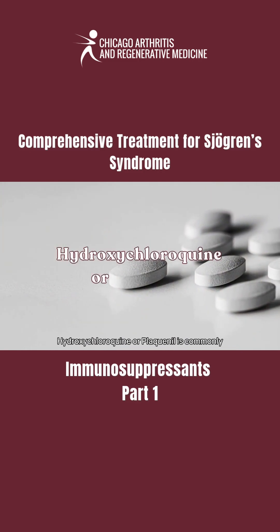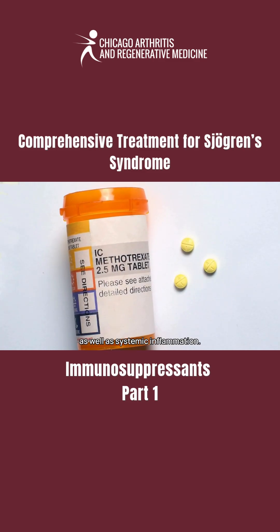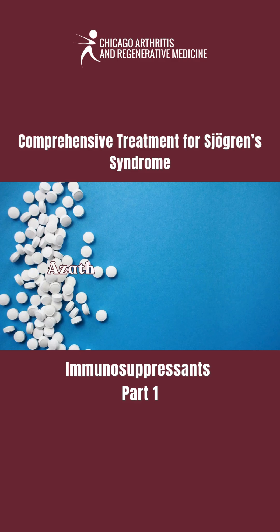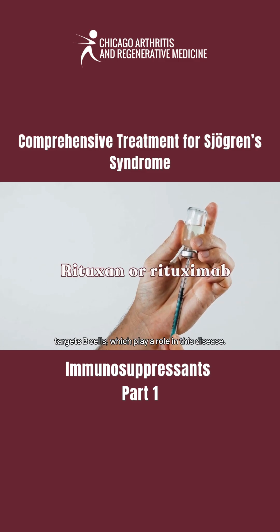Hydroxychloroquine, or Plaquenil, is commonly used to manage fatigue and joint pain. Methotrexate helps with joint pain as well as systemic inflammation. Azathioprine, or Imuran, is often used for more severe systemic involvement. Rituximab, or Rituxan, is a biologic therapy that targets B cells, which play a role in this disease.